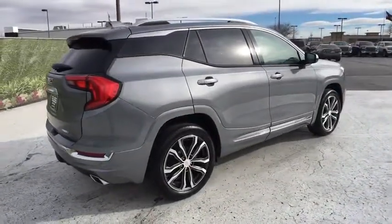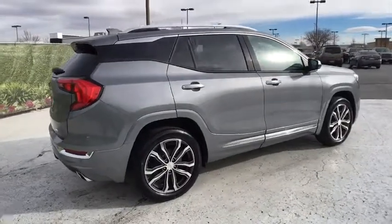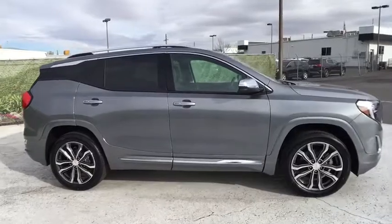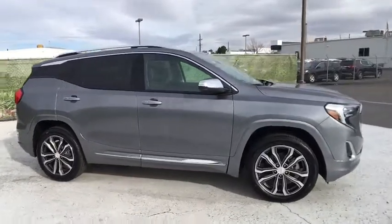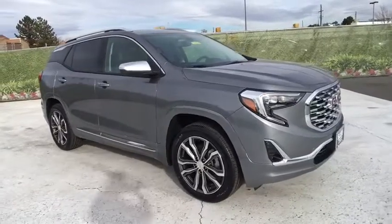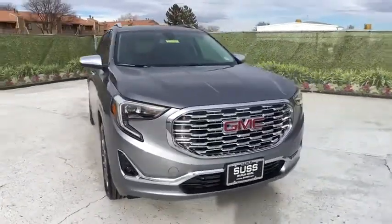And an EPA estimated 32 highway MPG is not bad either. Here are some of this vehicle's great options: remote engine start, power liftgate, power passenger seat, navigation system, keyless entry, all-wheel drive, backup camera.